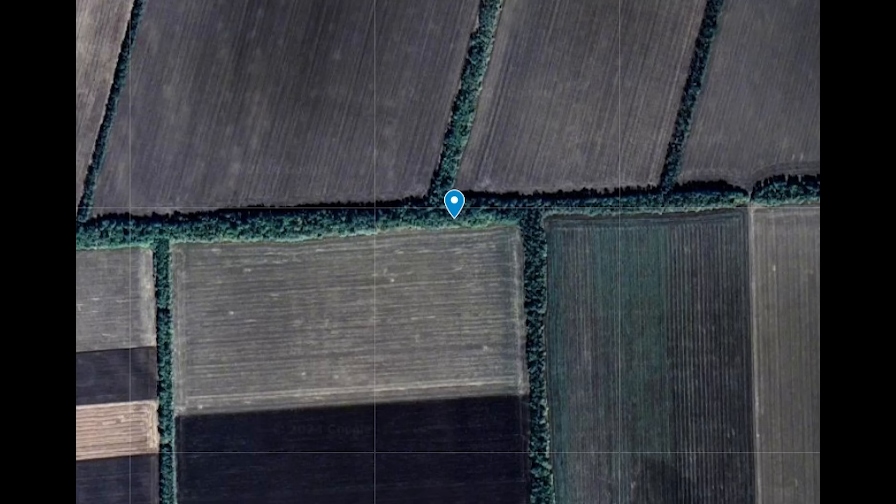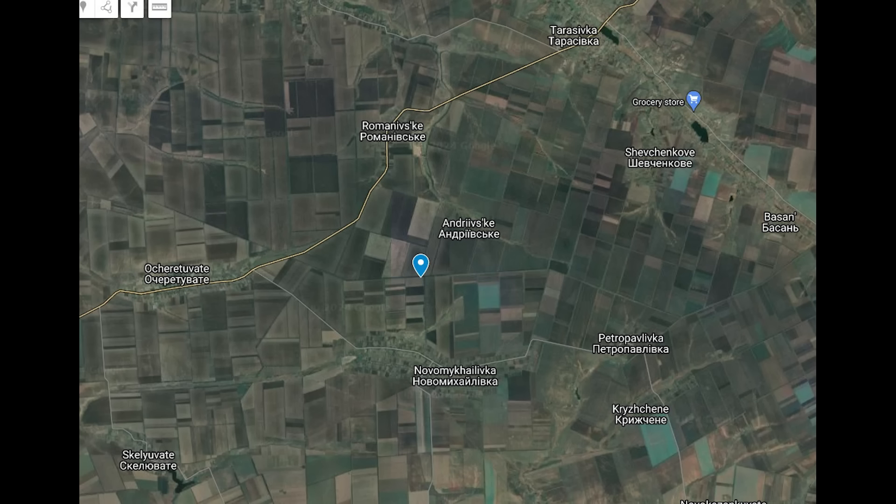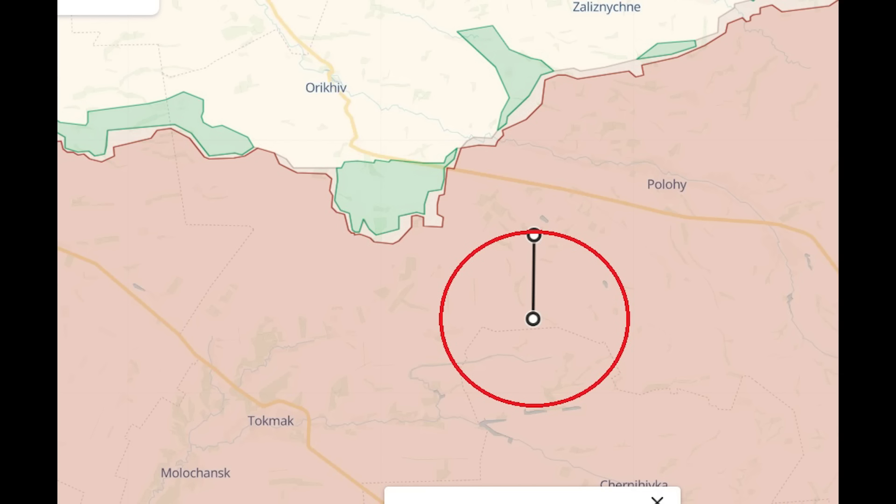The two vehicles were parked up in the tree line shown here. This image doesn't tell us much, but zoomed out you can see it's in this area here, near a town called Novo Mihailivka — but not the Novo Mihailivka that is featured in quite a few videos lately. You can see it better here. So this is in Zaporizhzhia.